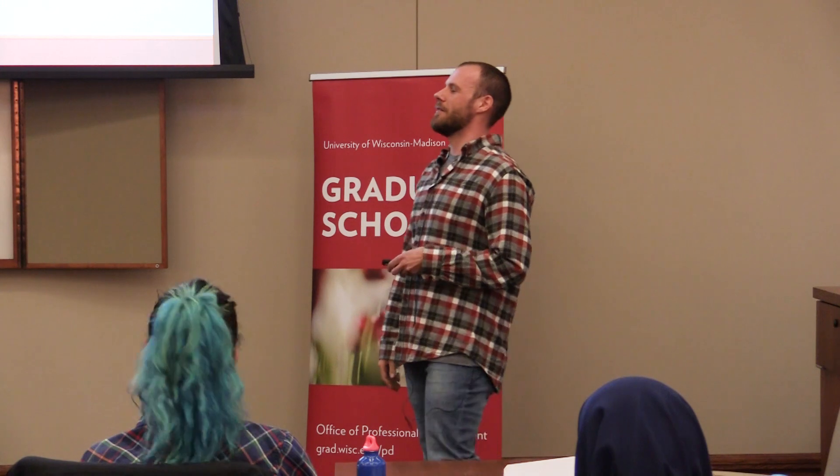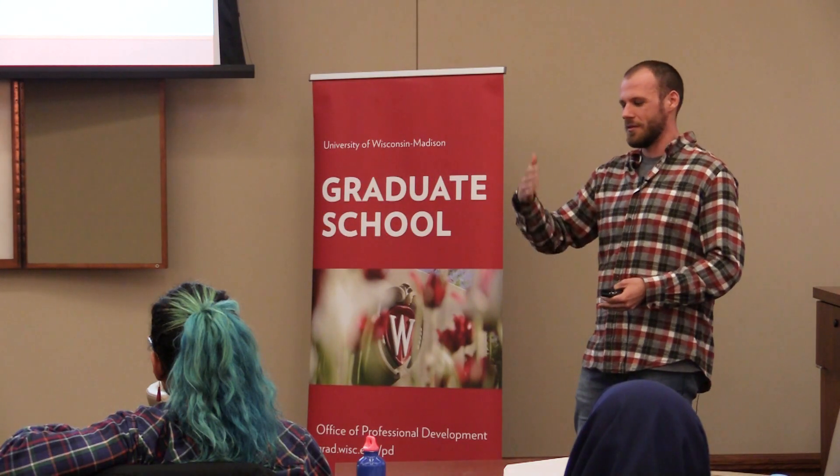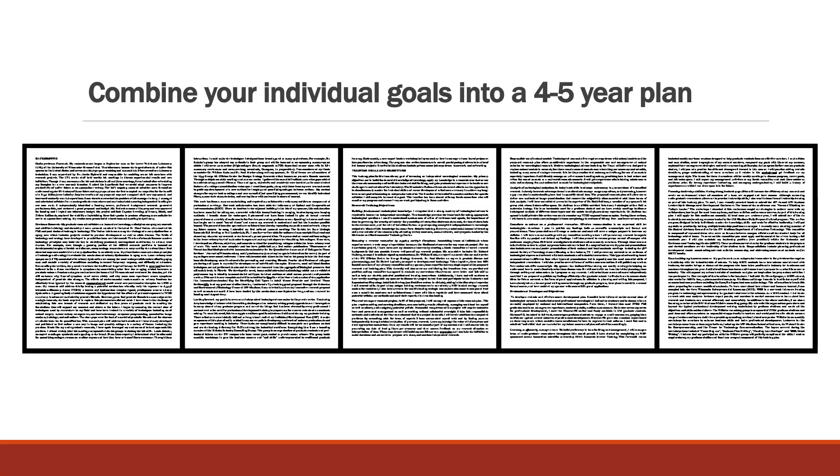Now we're getting to more of a final draft. I took that goal — "analyzing specific toxicological endpoints" — and applied the SMART methodology that Amy introduced, to make it more useful. It went from a one bullet point on a document to a nice paragraph that's a specific plan: how I'm going to get there, what the endpoint will be, what timeline I have. Once I put the whole plan together, it became a nice roadmap over the next four or five years — the things I need to hit to come out as prepared as I want to be. It became a long, living document I could reference and change over time, and it was very useful.